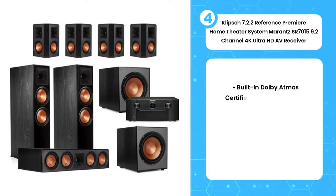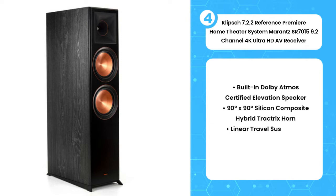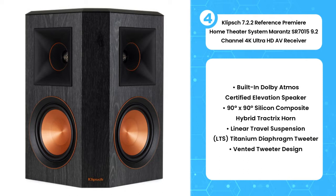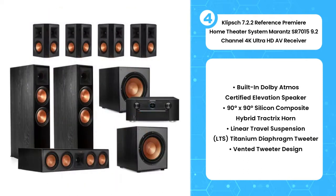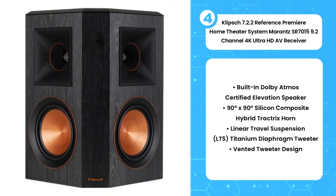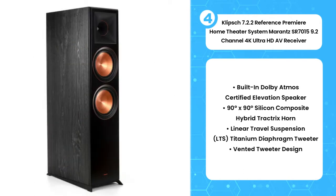The fourth product on the list is the Klipsch 7.2.2 Reference Premier home theater system around the Marantz SR7015 9.2-channel 4K Ultra HD AV receiver. Two historic world-class audio pioneers — one known for spectacular, go-big-or-go-home sound and beautiful cabinetry, the other for best-in-class amplification and leading-edge technology. What Dolby Atmos really does is create a layer of sound that not only hovers above the audience, it hovers in different areas above the audience.